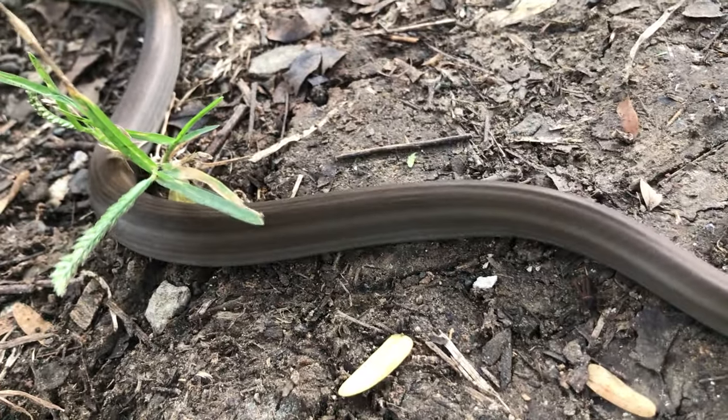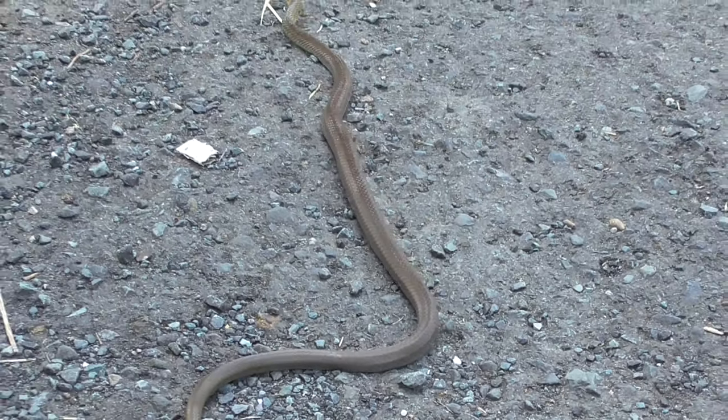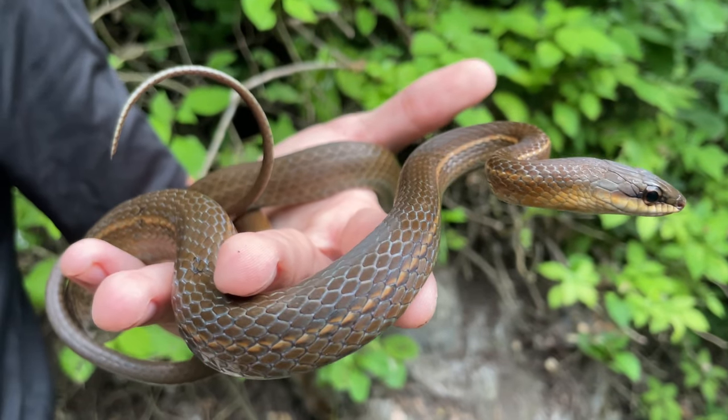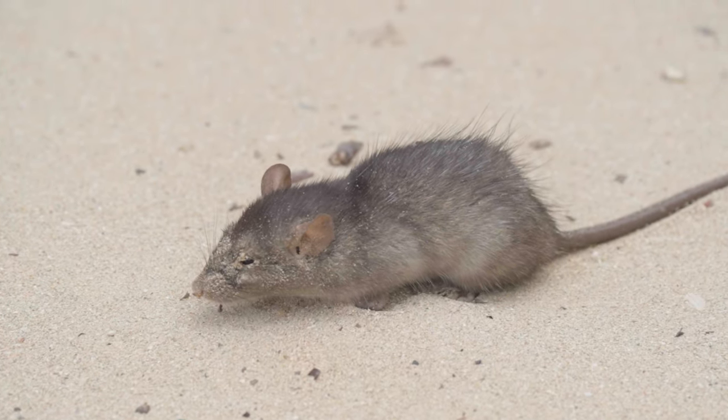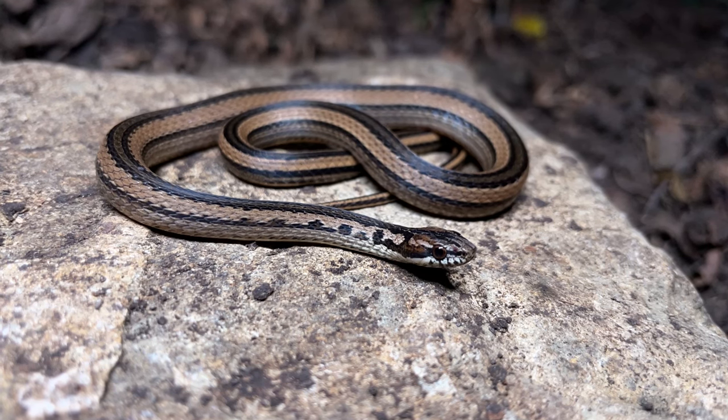After we released the racer, it became clear that their name is no accident. These snakes are incredibly fast moving, using their speed and sharp vision to take down a huge variety of prey, with everything from rodents and birds to frogs and even other snakes being on the menu.